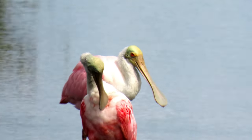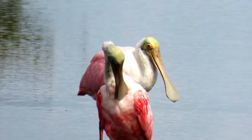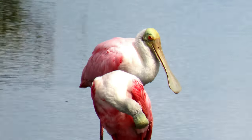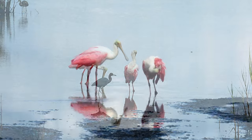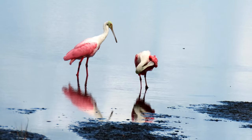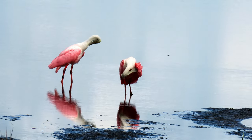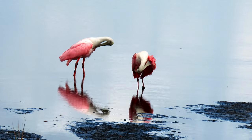The adult roseate spoonbill is characterized by its namesake spoonbill, a bald green head, and of course the obvious pink to rose colored wings. The species can reach a length of 30 to 40 inches with a wingspan of 50 to 54 inches. While the species looks almost entirely pink in flight, they actually have no feathers at all on their heads.